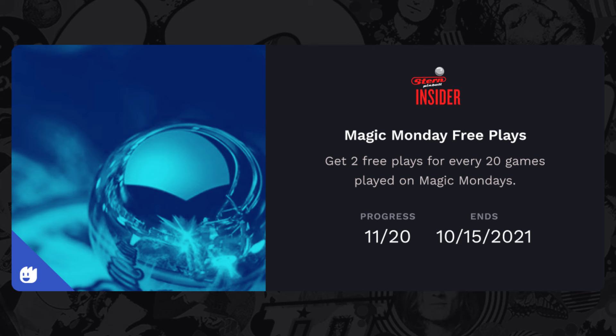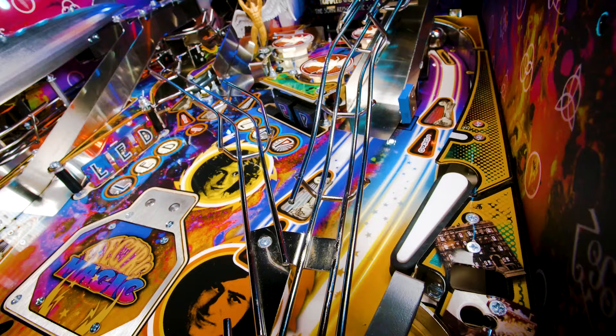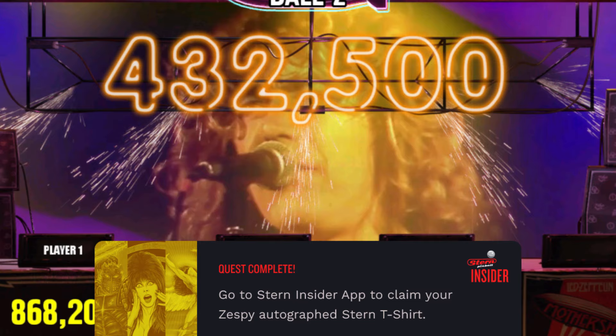The system will also bring all kinds of other cool things. For example, we have something called challenge quests, which are challenges issued by either an operator or Stern Pinball to the community, and the community can choose to participate or not. Behind those challenges, if you accomplish them, there are rewards. Challenge quests are time-based challenges where players complete actions in games or in the app to earn rewards. Quests can be individual or team-based, and can be issued by Stern Pinball or by operators. For example, a challenge quest could be: play any three connected Stern games at Logan Arcade this week.